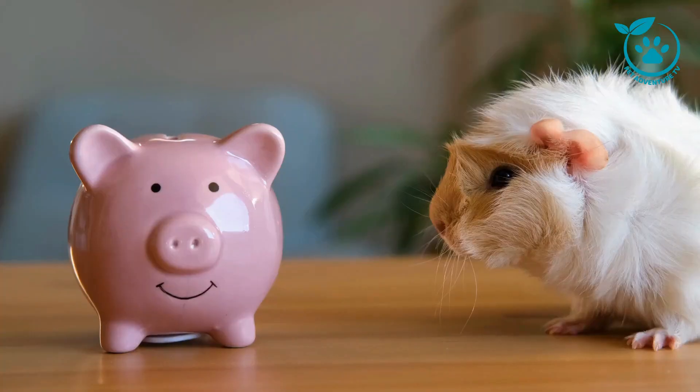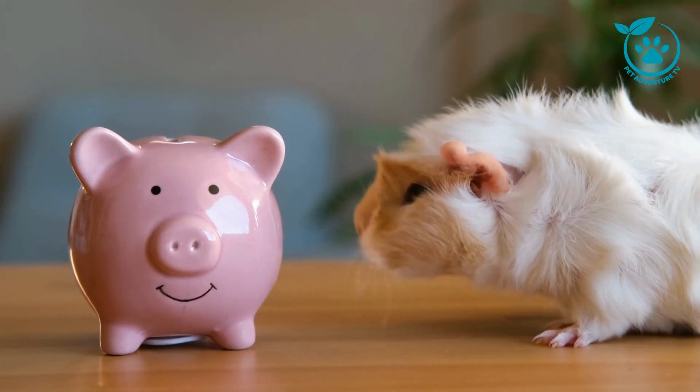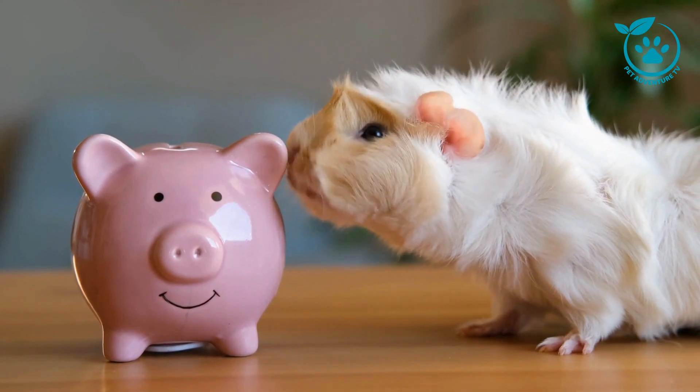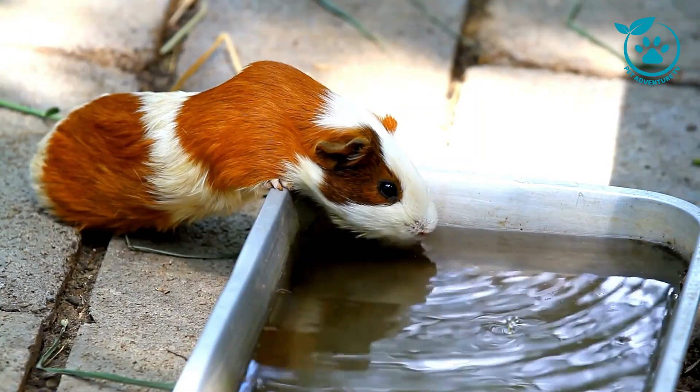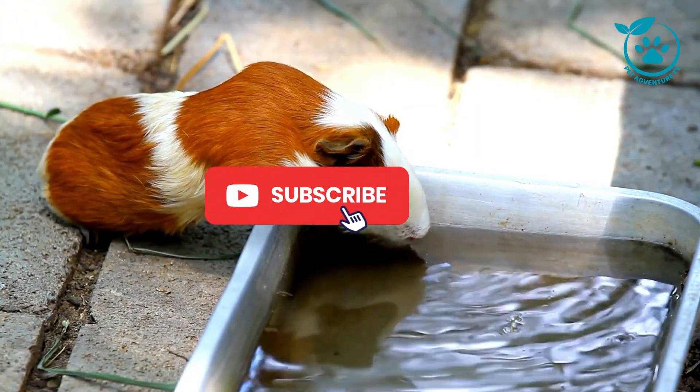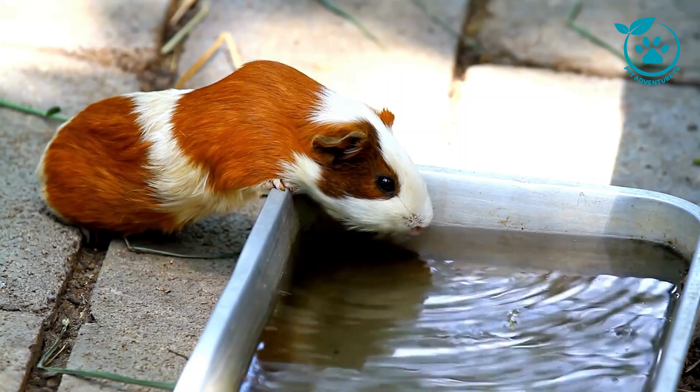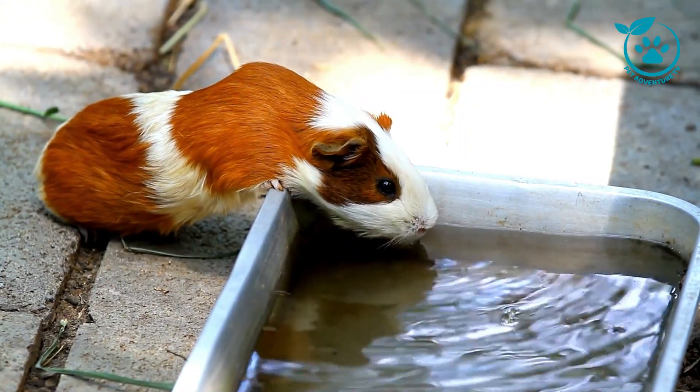That concludes our ultimate guide to guinea pig care. I hope you found this information helpful. If you have any questions or want to share your guinea pig stories, drop them in the comments below. Don't forget to like this video, subscribe to Pet Adventure TV, and ring that notification bell for more pet-tastic content. Until next time, happy guinea pig parenting!